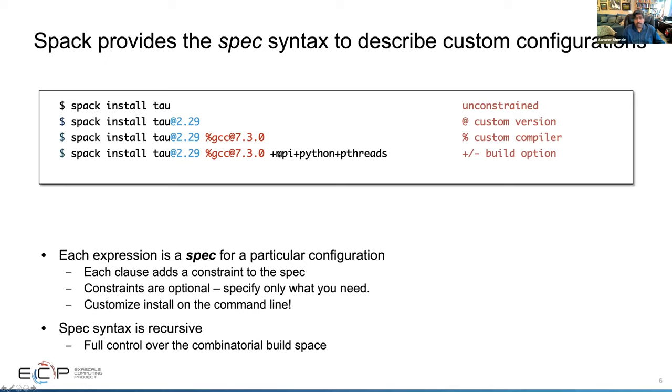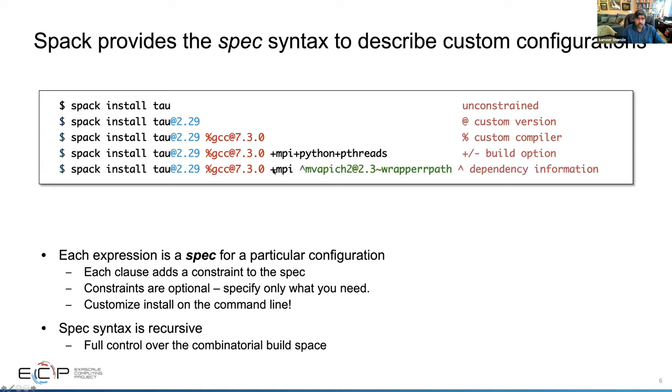You can say 'please install tau' but enable variants such as MPI, Python, pthread, Level Zero, OpenCL, or ROCm so that it understands GPU support. You can specify that you want MPI but want MVAPICH2 version 2.3 built without the wrapper RPATH — tilde means 'without'. You can specify dependency information about specific runtimes, going fairly deep. This flexibility of SPAC is critical for building the entire software stack.